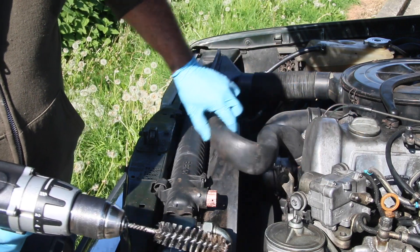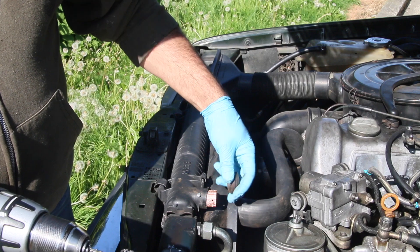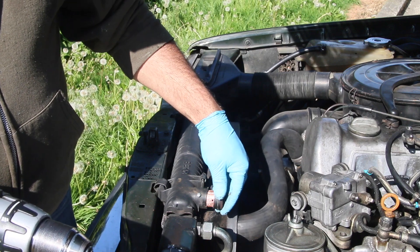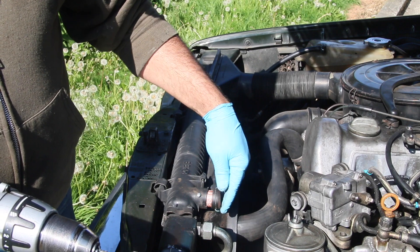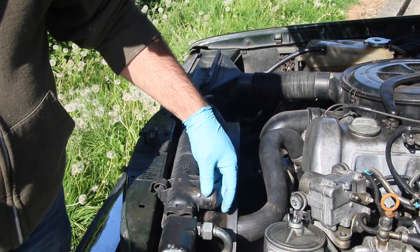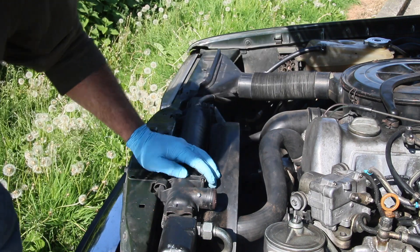Jason came out here to check something on the car. We're working on a new tool. He leaned up against the top radiator hose and it just broke off. So we've dodged three bullets right here at the shop — three cars where we've been working on them and the radiator neck has just broken off.